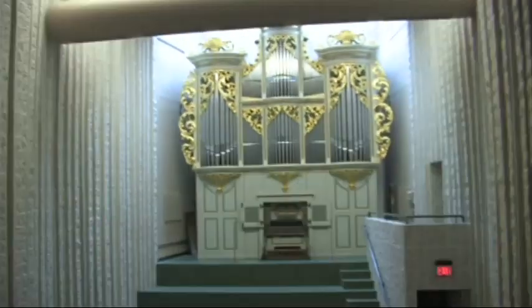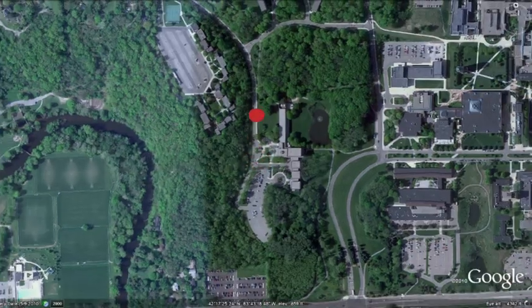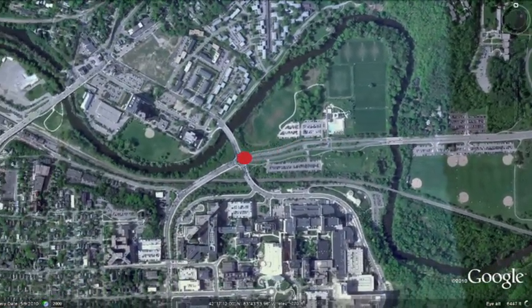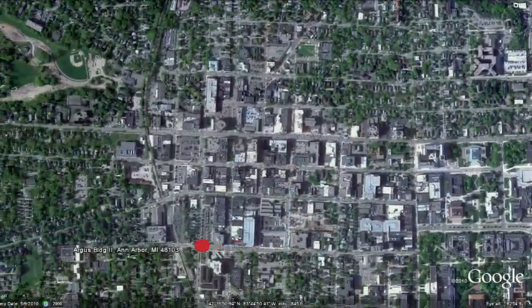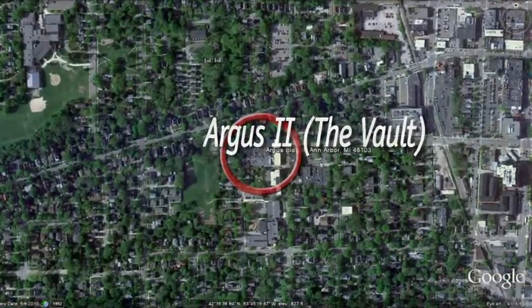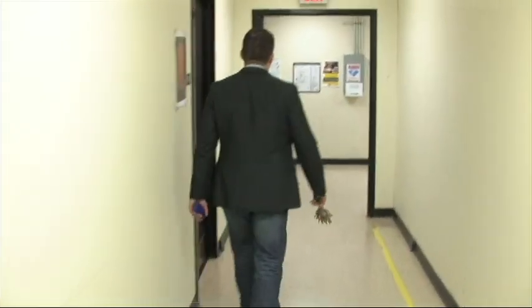Now you guys know how to get to Argus? We then followed Stephen across town to the old Argus II building for a tour of what he calls The Vault — a basement storage facility that houses 99% of the collection and its most valuable artifacts.